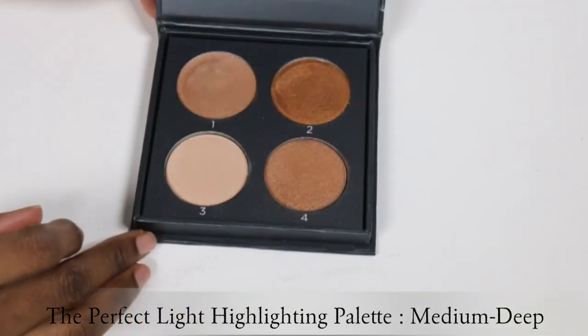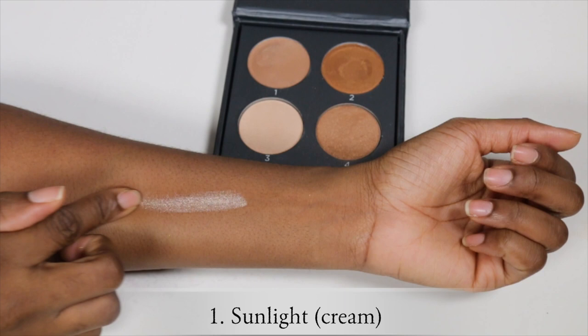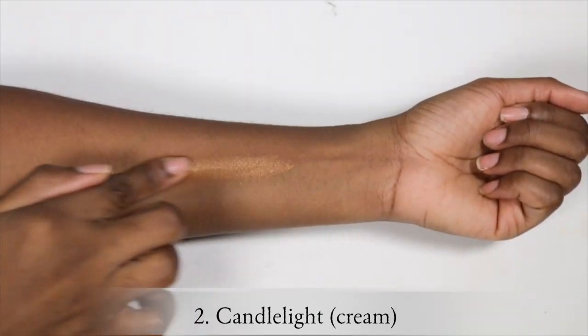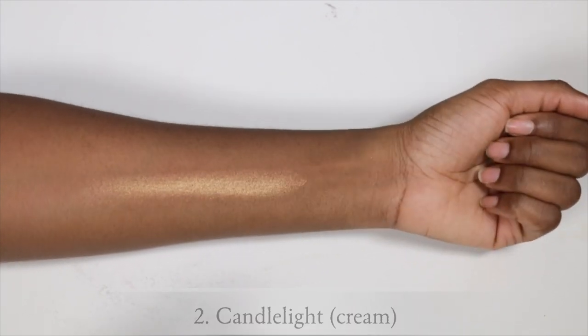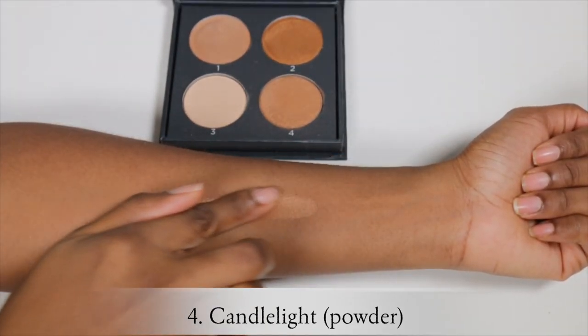The next brand is Cover Effects. The highlighter I'd recommend is in the shade Medium Deep — this is their Perfect Light Highlighting Palette, which looks like this. It's a compact palette with four different highlighters: two cream and two powdered. You have one cream and one powder in the same color — sunlight and candlelight shades. Personally I prefer the golden tones as they look more luscious on my skin tone, but I do reach for the silver when I want to add some highlight to the tear duct area. You can use cream, powder, or layer both for a more intense look.